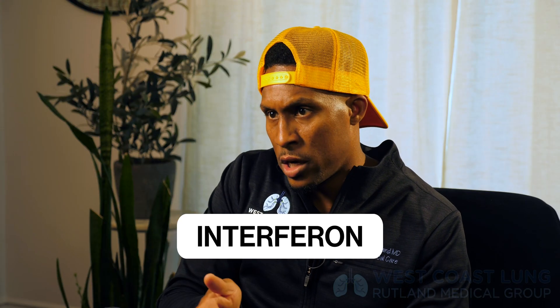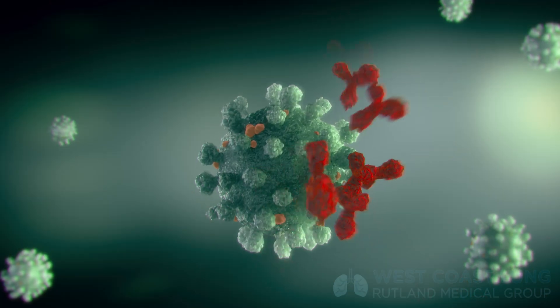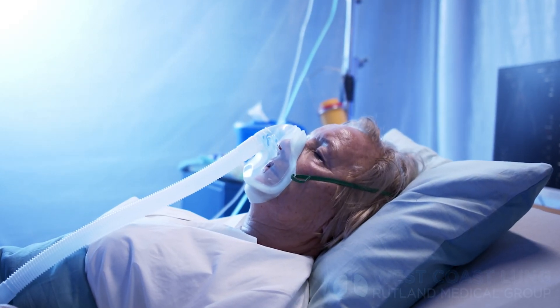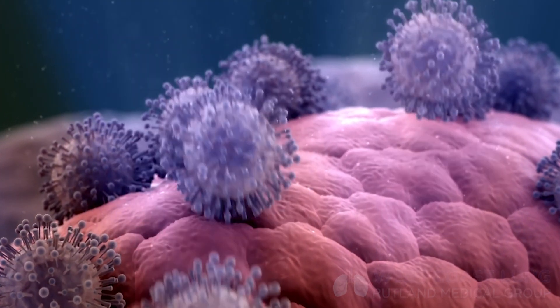Interferon's presence early on in infection is vital. It allows our immune system to create the molecules necessary to recognize which cells are infected and produce the molecules needed to clear the virus. What we have noticed in people who become severely sick from SARS-CoV-2 and COVID-19 is that they either have antibodies that are blocking their interferon, or they're not producing interferon at all, which may be secondary to the virus actually infecting those cells.